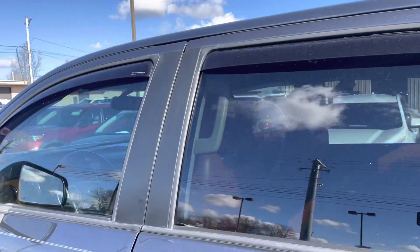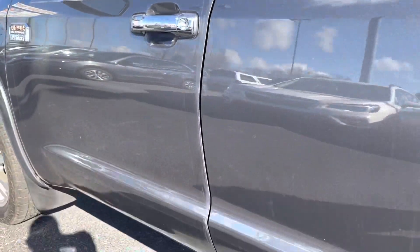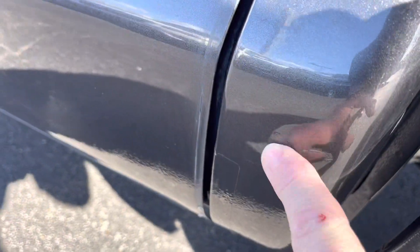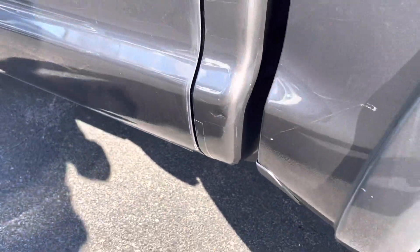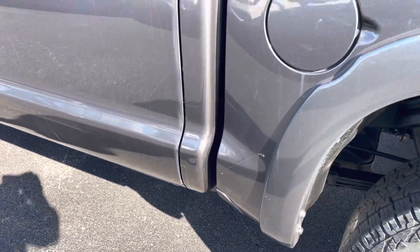Tinted windows. WeatherTech visors. No major dents or damage on the door. It did have one small ding that I found right back here on that back panel. That's right where that rock guard tape is — I imagine that was a rock or something picked up off the road. Not too major, but I did want to point it out.